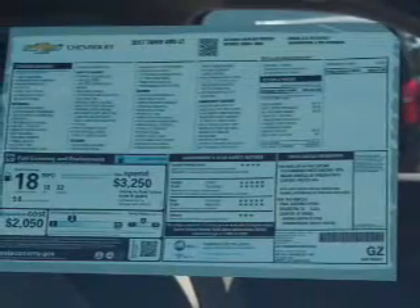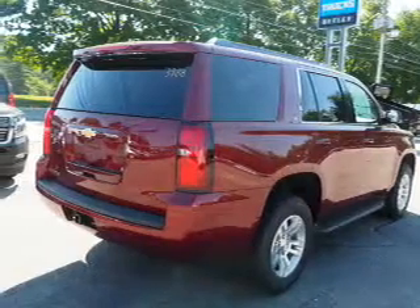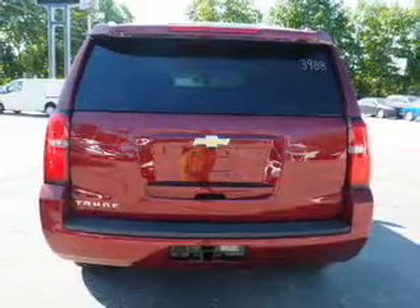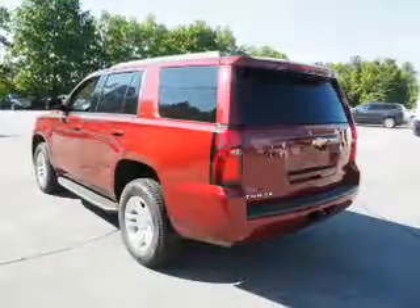The features include electric trunk, tow hitch, auto-dimming mirrors, an alarm system, roof rails, keyless entry, power liftgate, rain-sensing wipers, independent suspension, and brake assist.